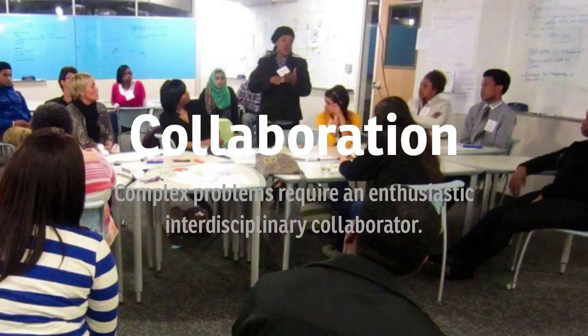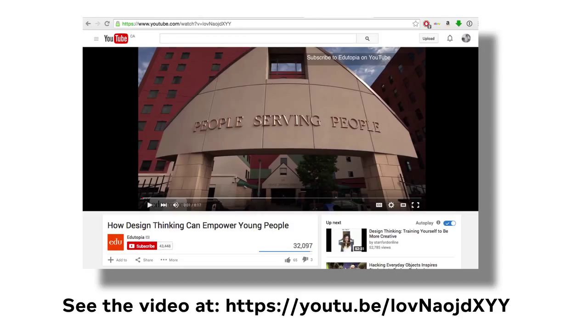This one is near and dear to my heart: collaboration. We work together in collaborative teams cooperatively to produce a better outcome. The increasing complexity of products, services, and experiences has replaced the myth of the lone creative genius with the reality of an enthusiastic interdisciplinary collaborator. Here's a short video on how design thinking empowers young people from an organization called People Serving People, a homeless shelter in Minneapolis, where local design firms and educators work together to show kids how design thinking could help them make a difference in their neighborhoods.